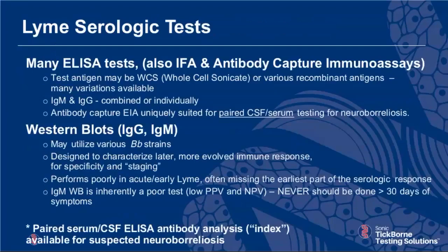For Lyme serologies, there are many ELISA tests, IFAs, and different variations of enzyme-based tests on the market — in fact, 60 licensed approved tests. IgM and IgG are available to test separately. Some labs do a screening test giving a combined IgG and IgM index; others separate them. There is also a methodology called antibody capture EIA, which is different from an indirect ELISA and is ideally suited for testing paired serum and CSF, as it automatically corrects for differences in total protein and immunoglobulin concentrations in those two body compartments.